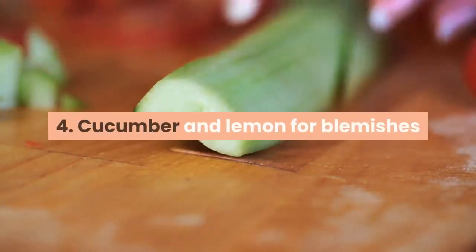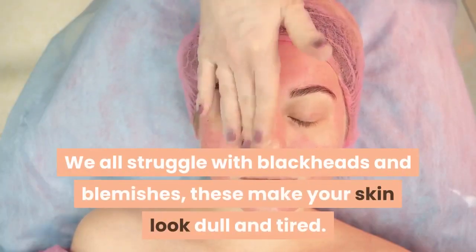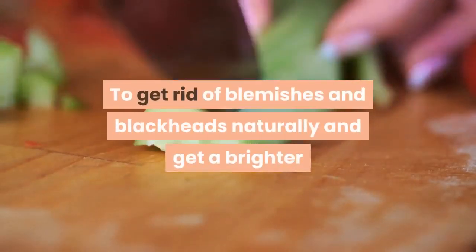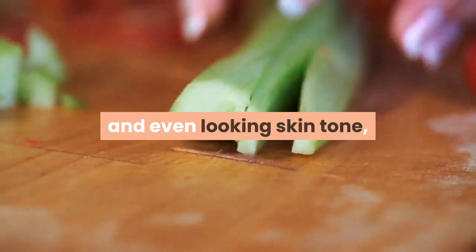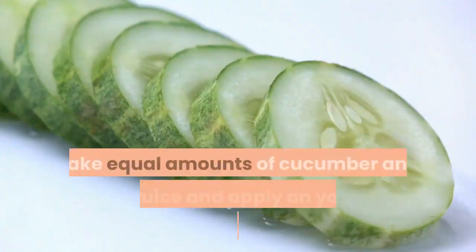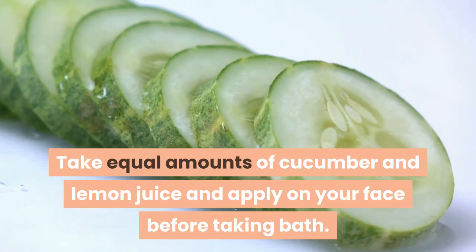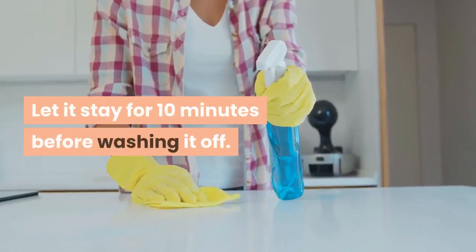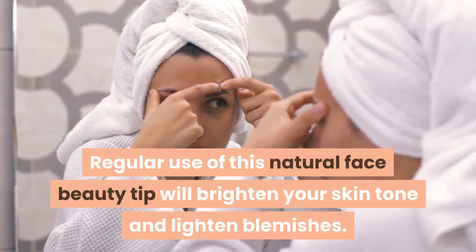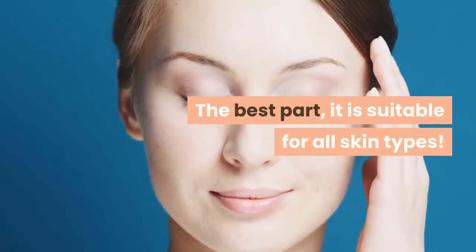Tip 4: Cucumber and lemon for blemishes. We all struggle with blackheads and blemishes — these make your skin look dull and tired. To get rid of blemishes and blackheads naturally and get a brighter and even-looking skin tone, use a concoction of cucumber and lemon juice. Take equal amounts of cucumber and lemon juice and apply on your face before taking a bath. Let it stay for 10 minutes before washing it off. Regular use of this tip will brighten your skin tone and lighten blemishes. The best part — it is suitable for all skin types.